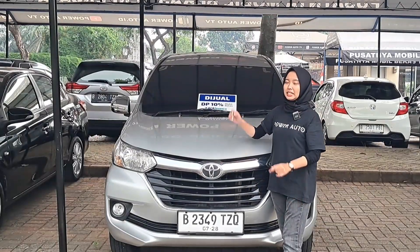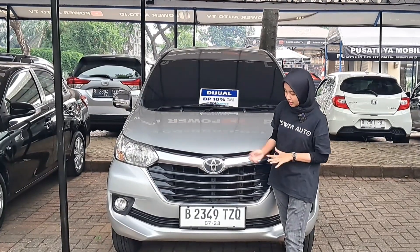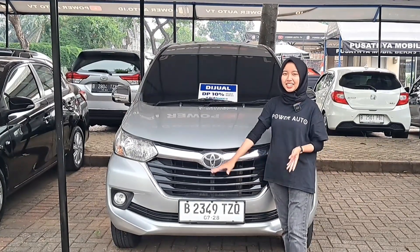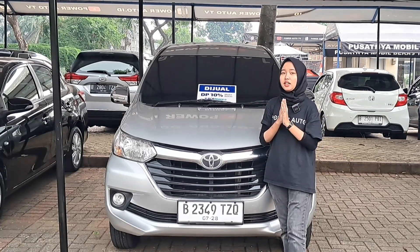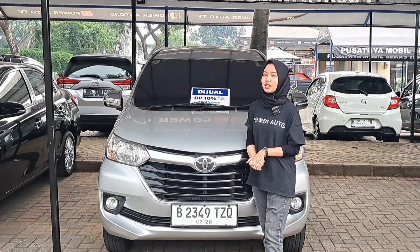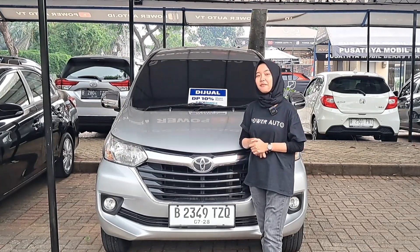Di sini juga masih ready Avanza G Manual tahun 2018 yang 1300cc. Plat B ganjil Jakarta Timur, pajaknya masih panjang sampai bulan 7 tahun 2024. Warnanya silver. Untuk harga cash-nya Audi open di Rp160 juta, DP Rp10 juta, angsuran Rp4.037.000 selama 5 tahun.